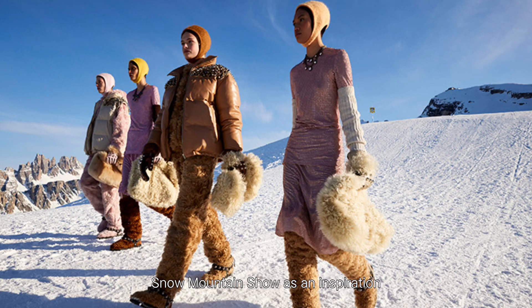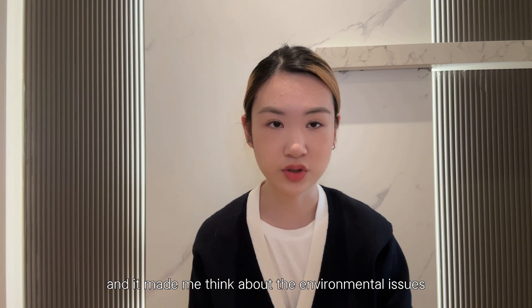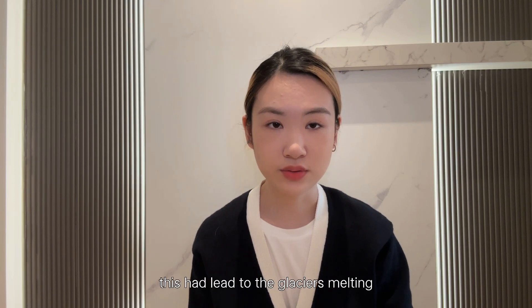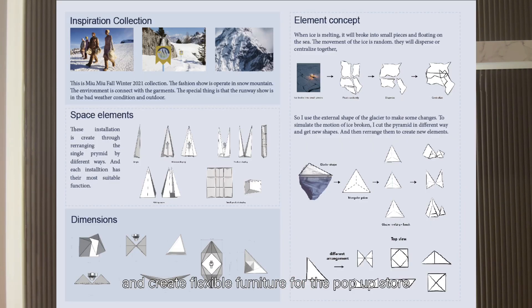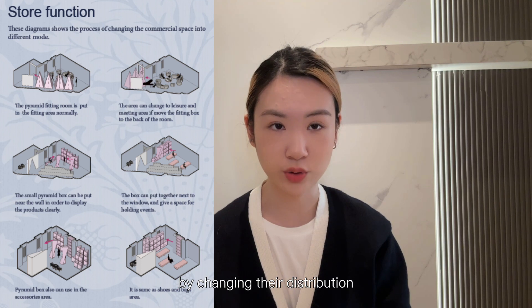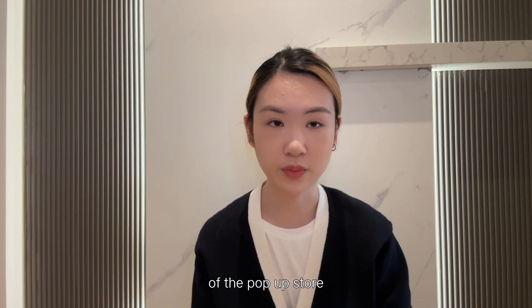In this project, I used the Miu Miu Snow Mountain Show as an inspiration, and it made me think about environmental issues, specifically global warming. This led to the glaciers melting, so I used this concept and created flexible furniture for the pop-up store. This furniture has multiple uses by changing its distribution in order to fit the movable and flexible nature of the pop-up store.